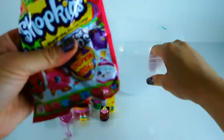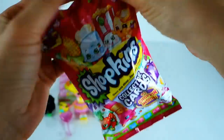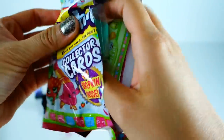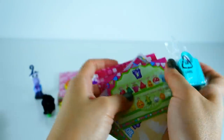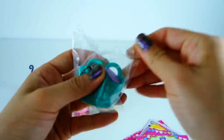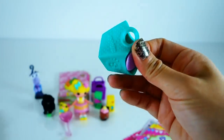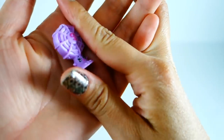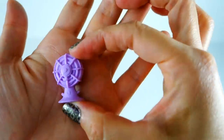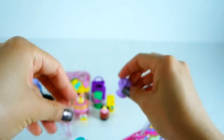Alright, last item — I have another Shopkins collector card and I get another Shopkins. Oh, this is a season three. I guess these are kind of a mix — you can get either season two or season three, interesting. I got the fan; this one is called Blue, in purple and blue. Wow, I really like this. I like the stationery and appliances more than the food, I don't know why.